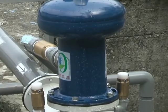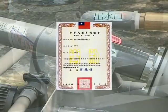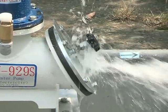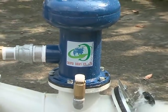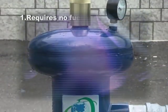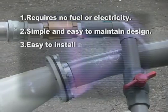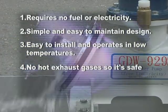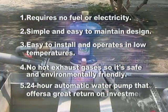The GDW-929S 24-hour automatic water pump has four functional patents and is patented in China as well. It is energy saving, eco-friendly, electricity-free, and non-polluting. It meets international environmental standards and is completely manufactured in Taiwan to ensure high quality. It requires no fuel or electricity, has a simple and easy-to-maintain design, is easy to install, operates in low temperatures, produces no hot exhaust gases, and offers a great return on investment.